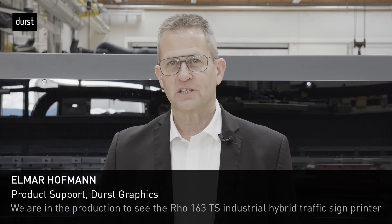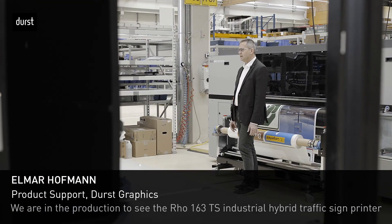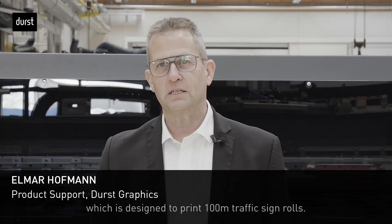We are here in the production to see the ROW 163 TS industrial hybrid traffic sign printer, which is designed to print 100-meter traffic sign rolls.